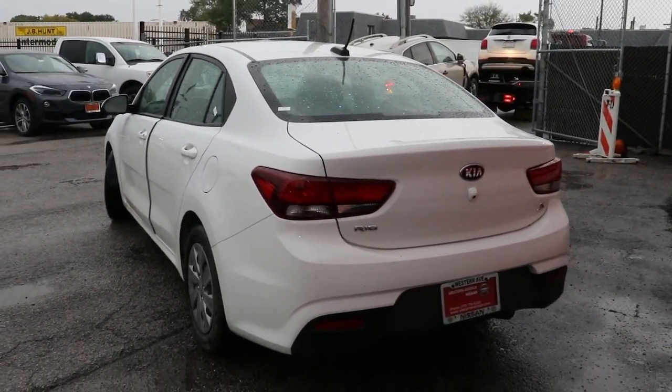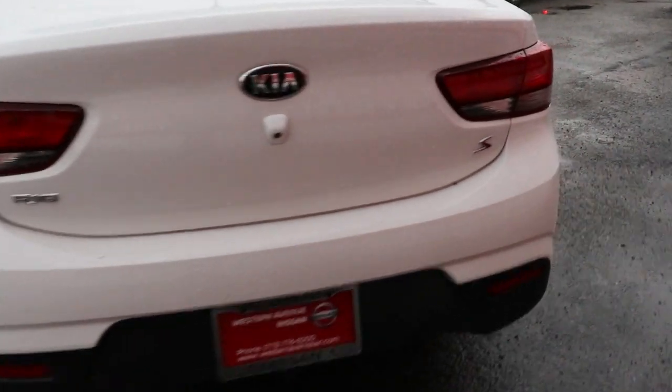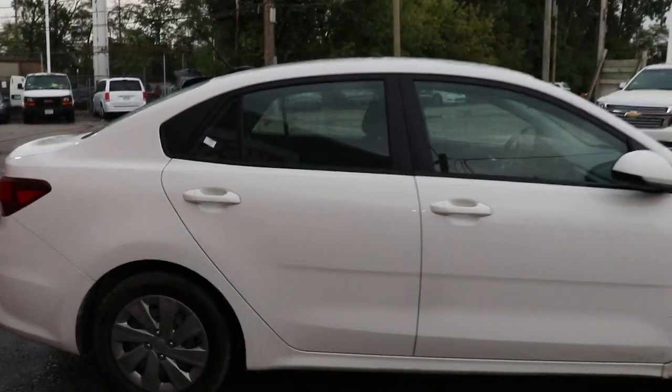This comfortable subcompact delivers sprightly performance, connective infotainment, a refined interior, and stylish practicality. These are just some of the great options this vehicle comes with.